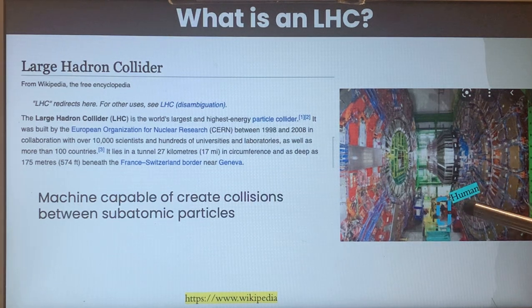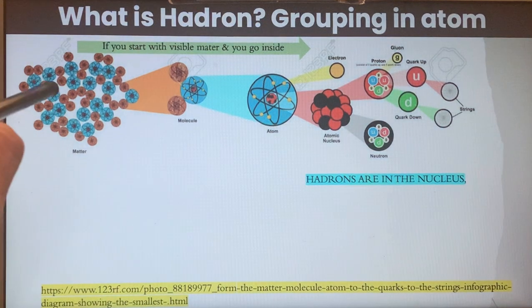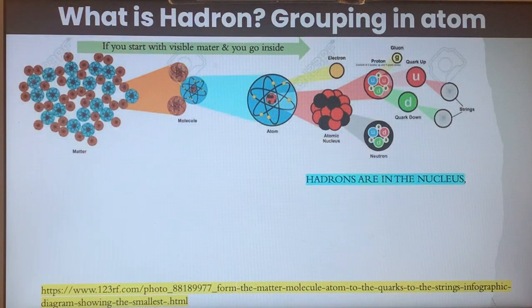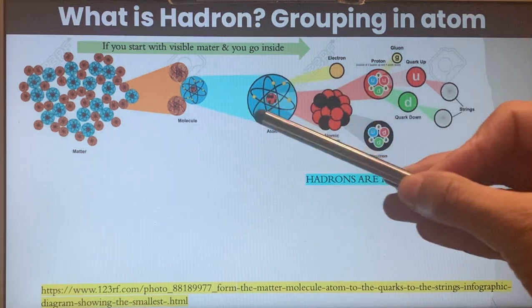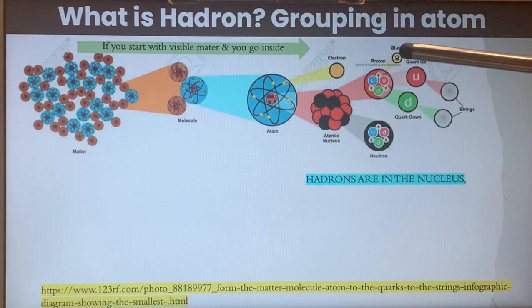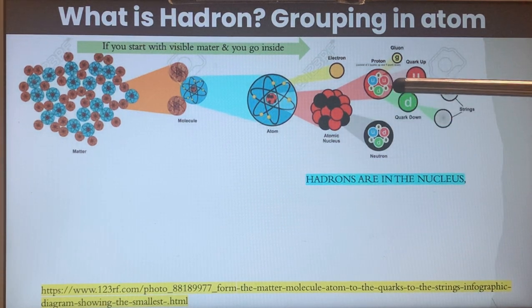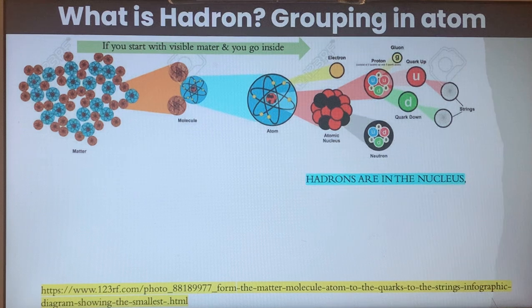As you can see from the image, this is a human next to one of the structures there — so it's quite impressive. What is a Hadron exactly? In few words, it's the grouping of particles within the atom. Starting with visible matter, going inside you find molecules, then atoms, then electrons moving in an elliptical manner around the atomic nucleus. Within the atomic nucleus, you find groupings forming neutrons and protons — these groupings are called Hadrons.